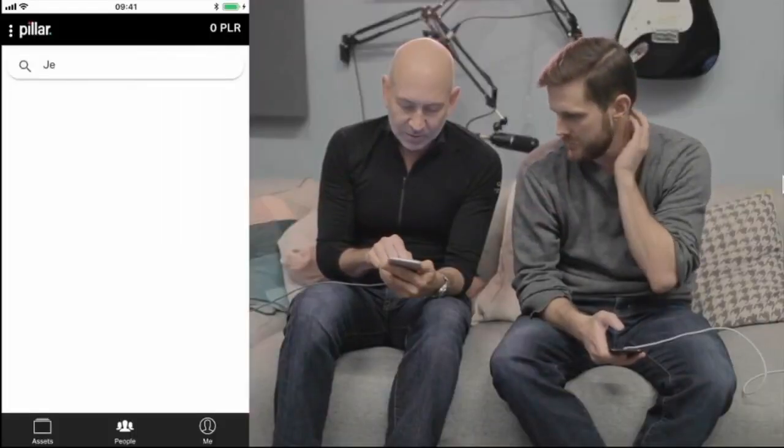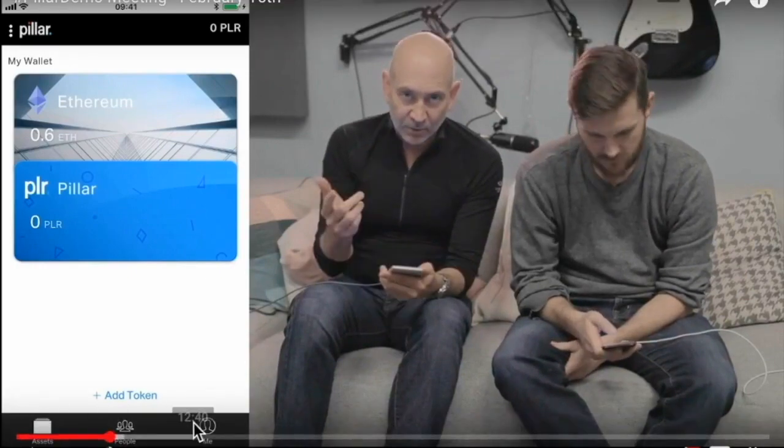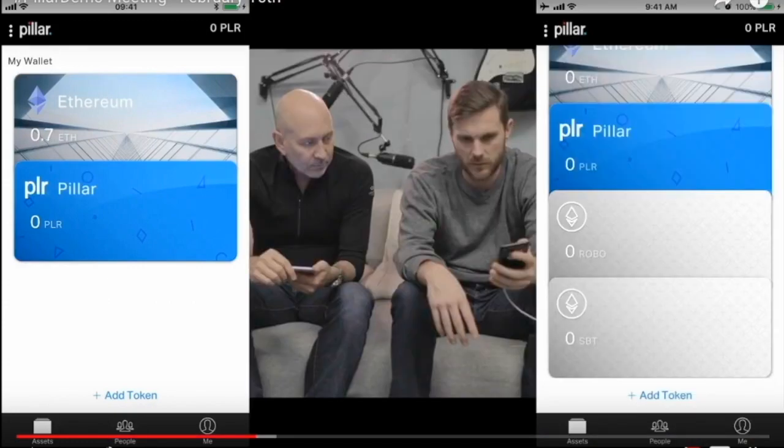This demonstration is not exactly how the final user interface will look, but it gives an overview of the functionalities of the first Pillar token wallet, all running on a test net. David and Drew from the design team are presenting. At the bottom you can see three of the four worlds: Assets, People, and Me — Services coming later. On the Assets tab, you can see your Pillar balance. Your assets are your tokens. Everything in the wallet is on a card.